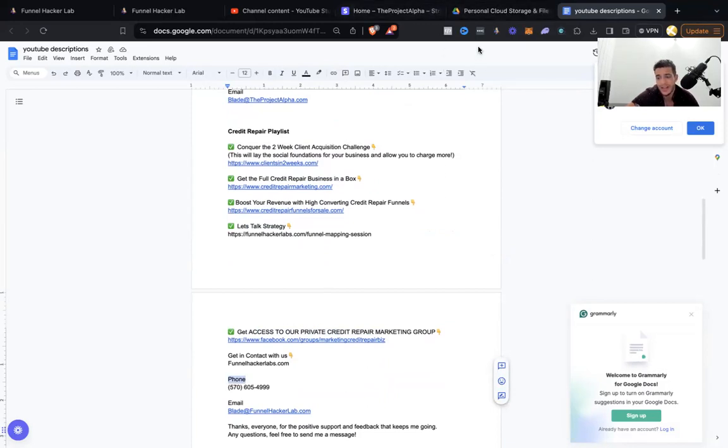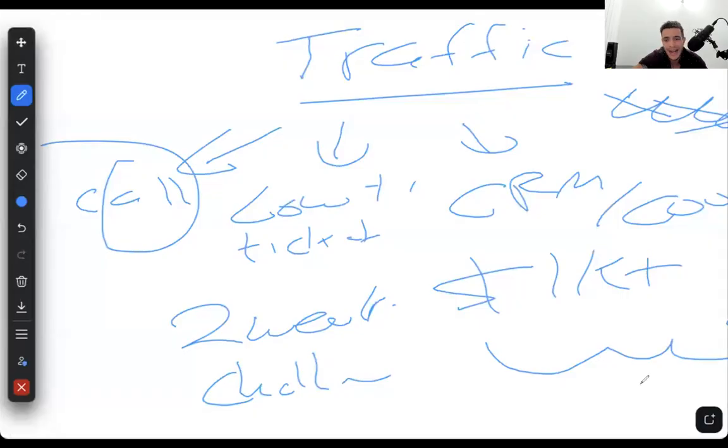So: low ticket, high ticket, schedule a call with me, community, and somewhere to contact you directly — texting or calling. I would sometimes get people directly calling that number, and honestly I hate that because people call at the weirdest times — like nine o'clock at night. I'd try to sell them really quick and if I couldn't I'd tell them to just schedule a call with me.